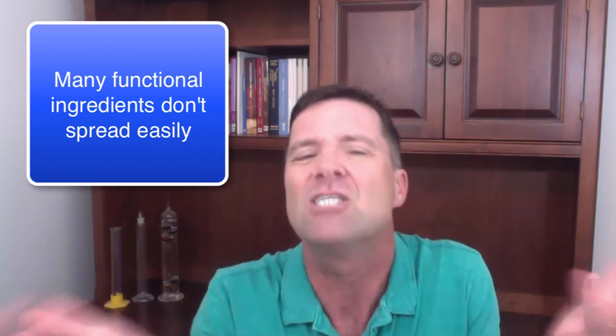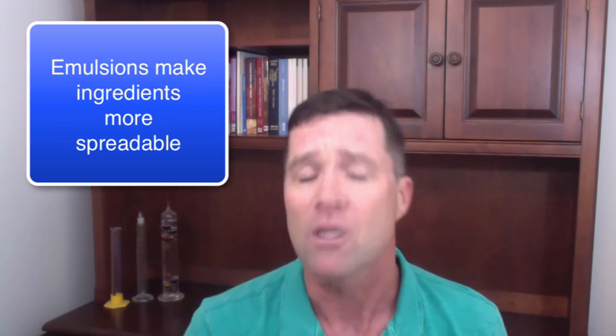Number two: when your functional ingredient doesn't spread. Consumers use cosmetic and personal care products on large segments of their bodies, so they need to be able to easily spread the functional ingredients in your formula. Unfortunately, many of the most useful ingredients quickly adhere to the skin and can't easily be spread. But when you create an emulsion with these ingredients, a small volume of your ingredient can easily be spread wherever the consumer needs it.